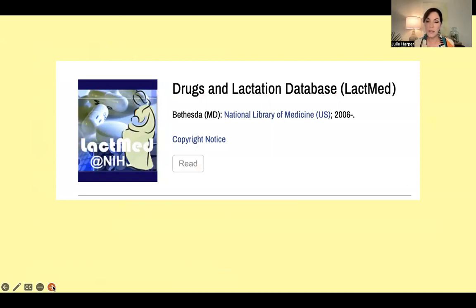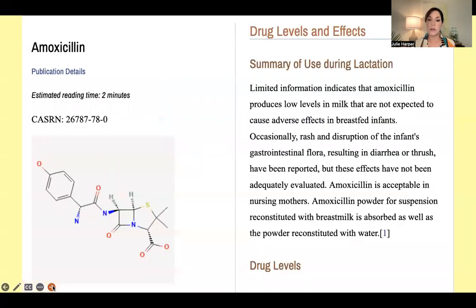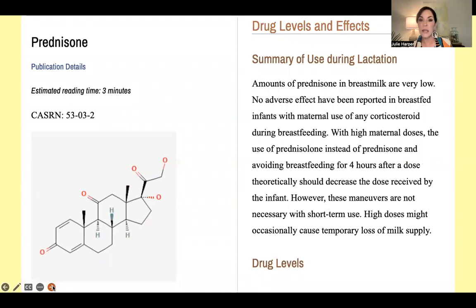A tremendously helpful resource is LactMed at the NIH — just search 'LactMed' and you'll find it. For example, amoxicillin: 'Limited information indicates that amoxicillin produces low levels in milk that are not expected to cause adverse effects in breastfed infants.' For prednisone: 'The amounts of prednisone in breast milk are very low; no adverse effects have been reported in breastfed infants.' It's a really helpful resource.